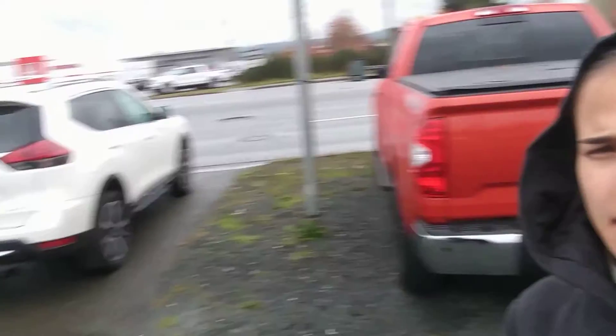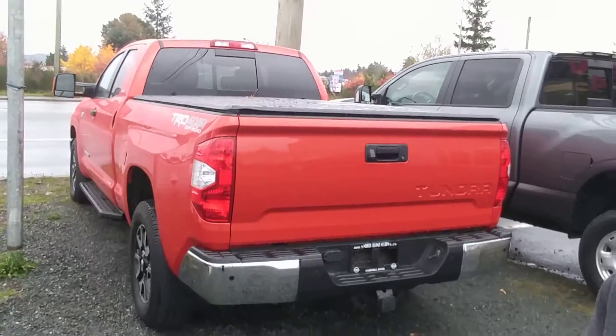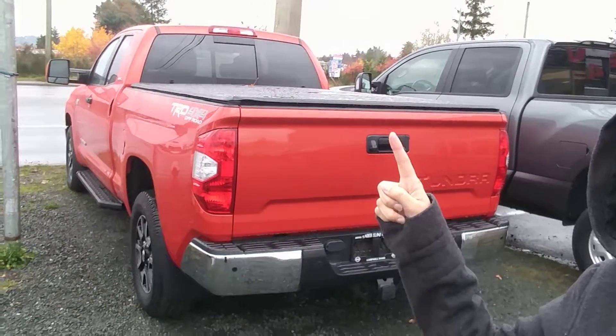So this is the 2018 Toyota Tundra SR5 model in the lovely bright orange. It's got a couple of different little features, such as the tonneau cover, which is brand new.